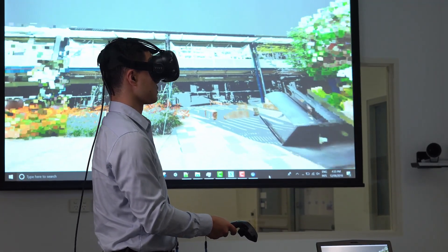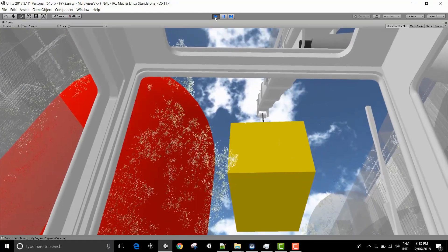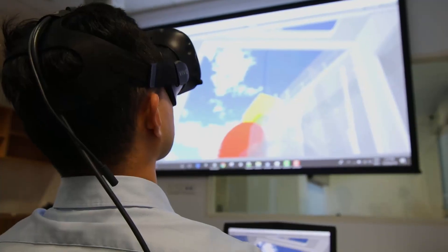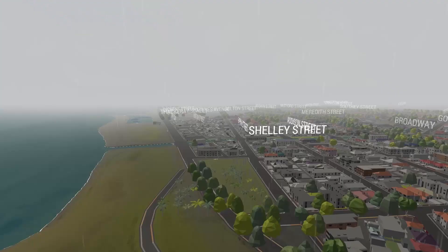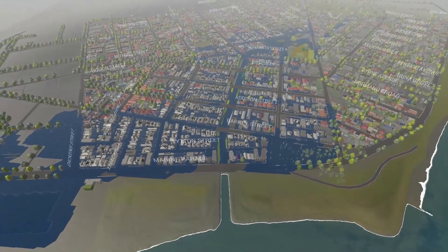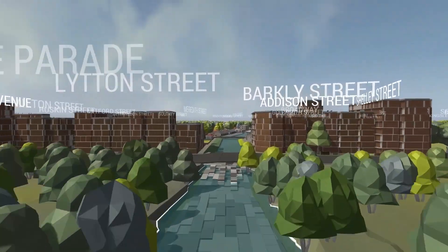The lab is equipped with room-scale virtual reality systems allowing users to trial planning alternatives and identify potential safety risks and efficiency constraints, and can also be used for on-the-job operational training. In other applications, future urban change scenarios can be designed and analysed in a collaborative environment such as a stakeholder workshop.